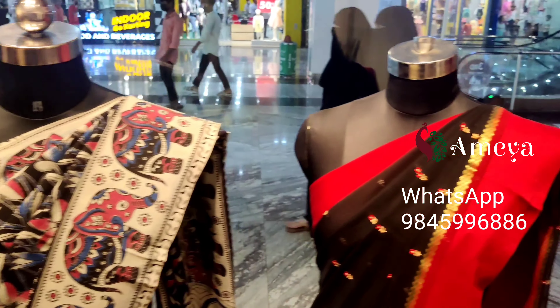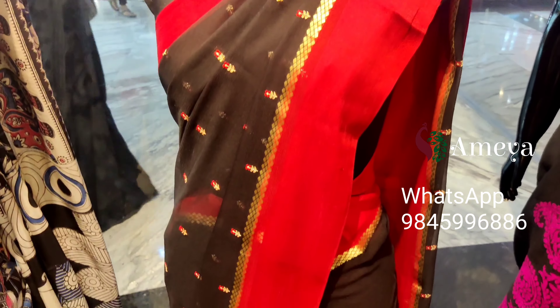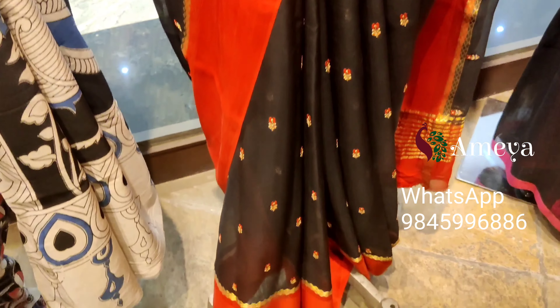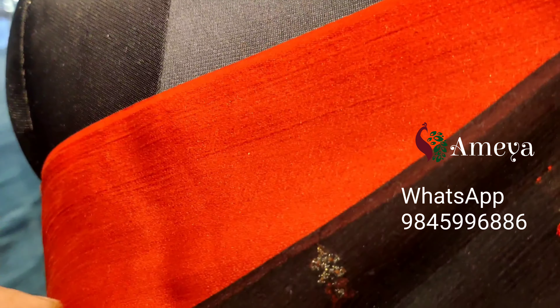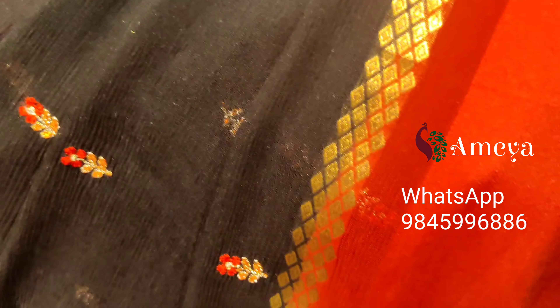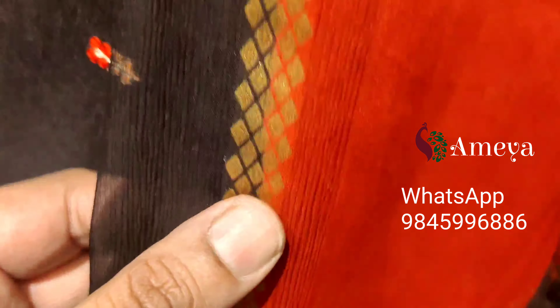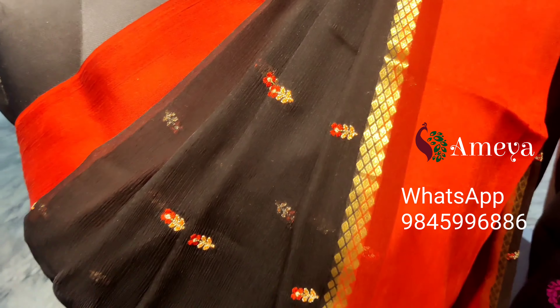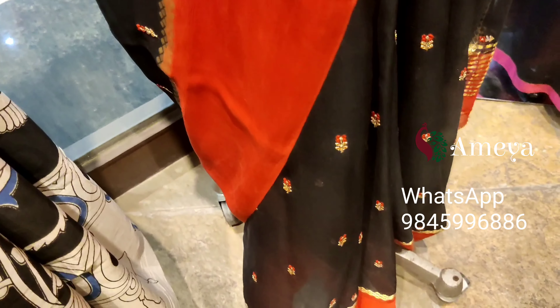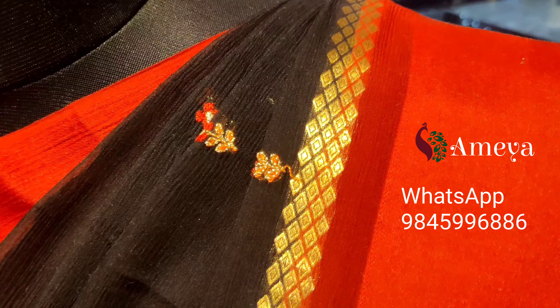Moving on to the second mannequin — it's a beautiful pure chiffon saree. It's a black chiffon saree with beautiful red borders on both sides, and small woven zeri detailing. It has beautiful floral embroidery all over the body of the saree.